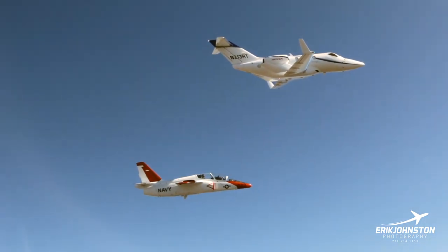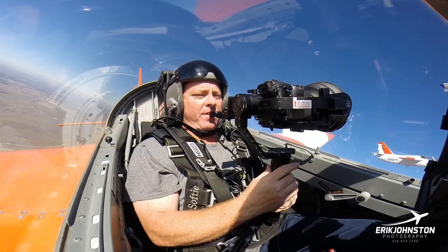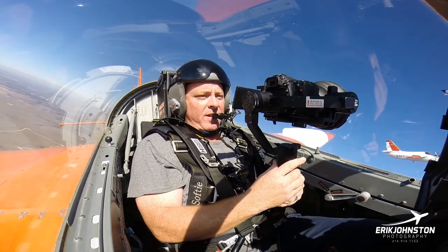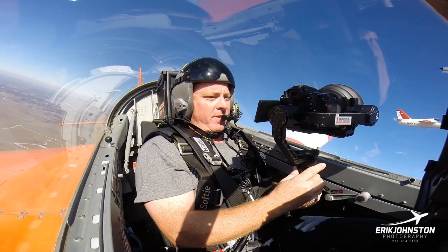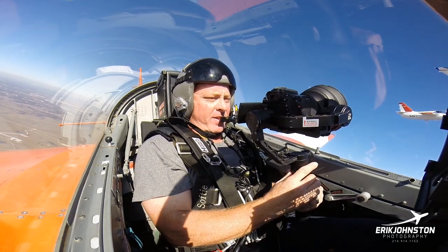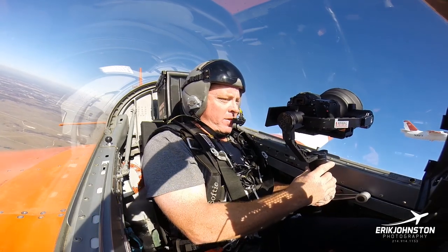VFR outside Bravo. Try to loosen up a little bit. It looks like you're perfect. Victory 1-1, we got a clear perfect VFR outside Bravo, so we're going to need this done. Let me know when your guys are ready.